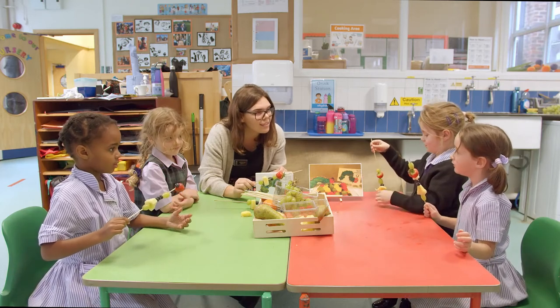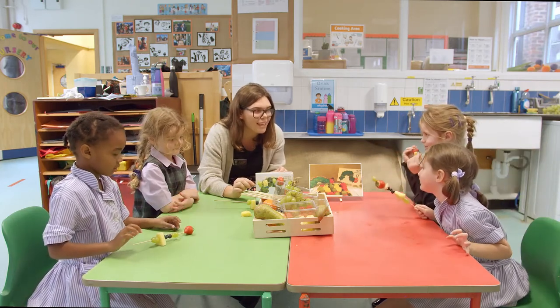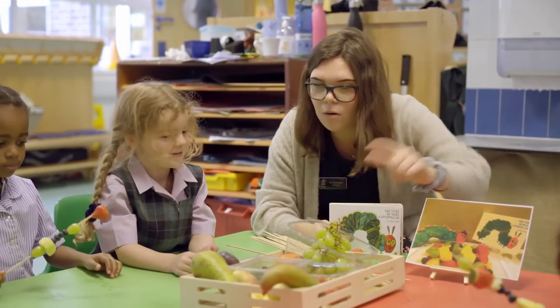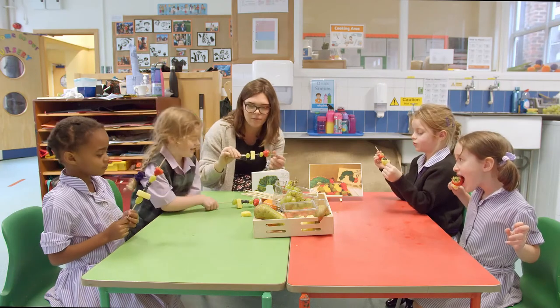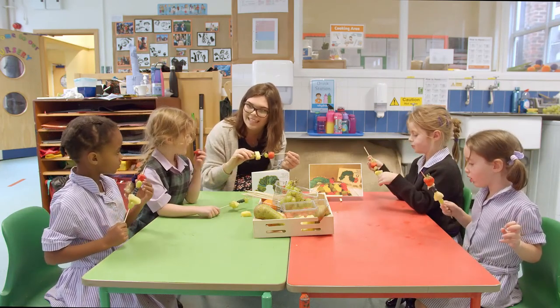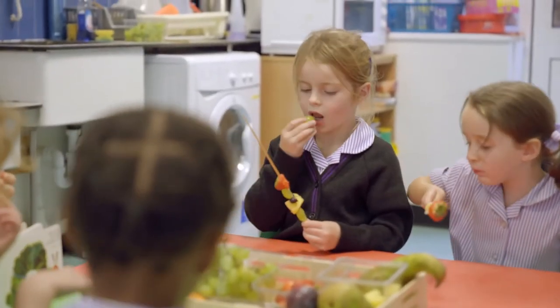What's your favourite fruit? Strawberries. Strawberries and grapes. And what colour is the strawberry? Red. And what colour are these grapes? Green. And what colour are the blueberries? Blue. Shall we eat some of it? What are you going to eat? The strawberry — the head of the caterpillar. I'm going to eat the head of the caterpillar. Very nice. Is that a nice fruit?